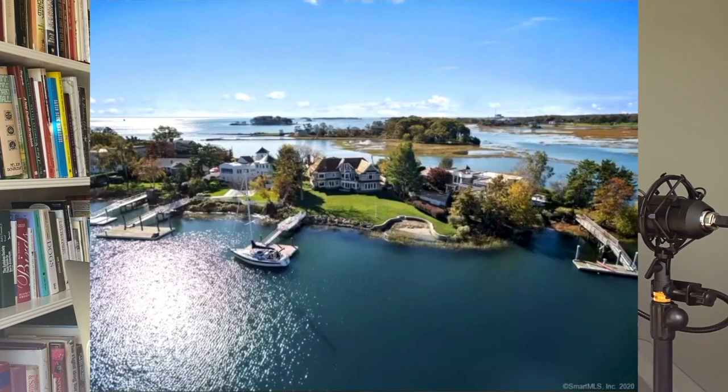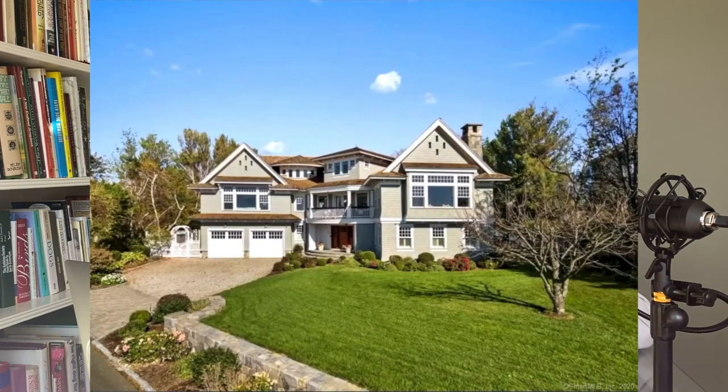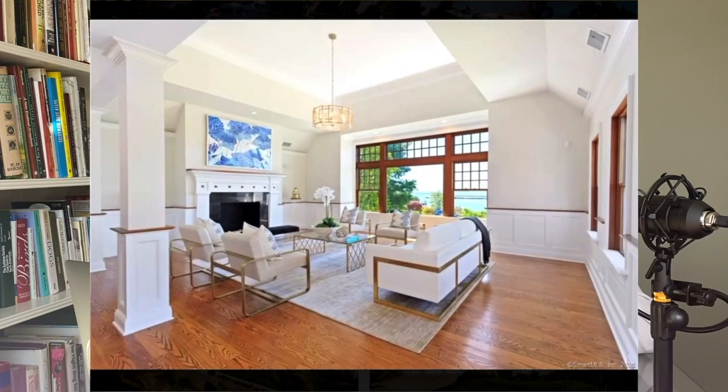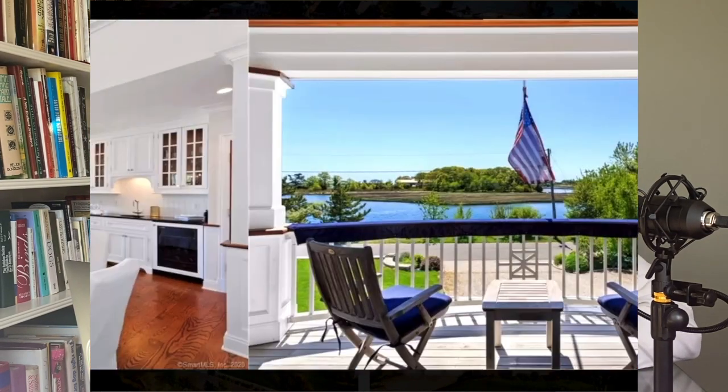Jumping right into my highest price this week, we're looking at a home in Westport, Connecticut, right on the shoreline. This is a magnificent five bed, five full bath, one half bath home that is over 6,000 square feet of livable space, flooded with natural light on two thirds of an acre.